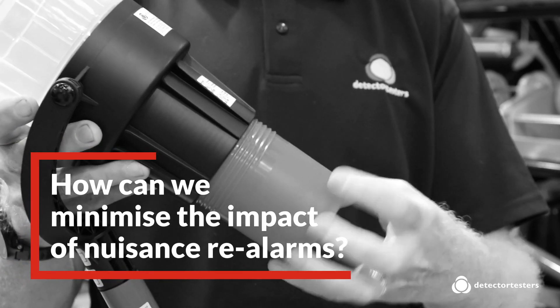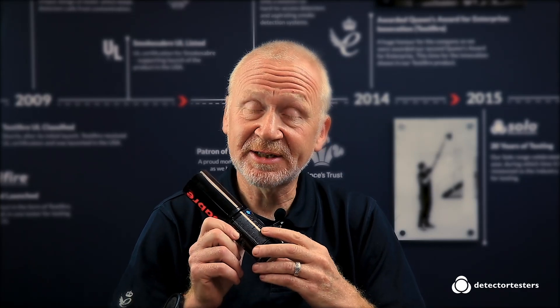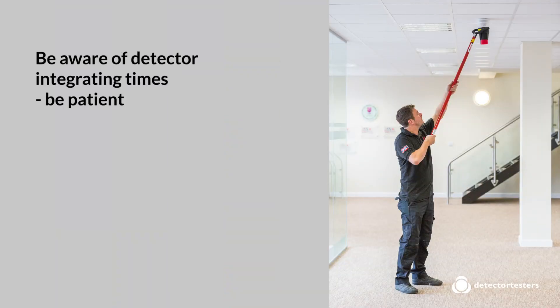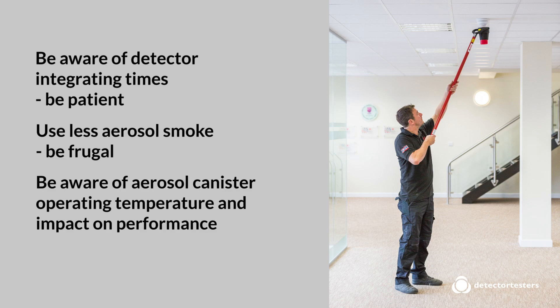So how can we minimise the impact of nuisance re-alarms? Reading the instructions on the side of the canister really does help, so make sure you do that. Be aware of detector integrating times — be patient, the newer designs have much longer times to alarm. Use less aerosol smoke, be frugal with it. Also be aware of the temperature impact; canister temperature has an impact on performance.